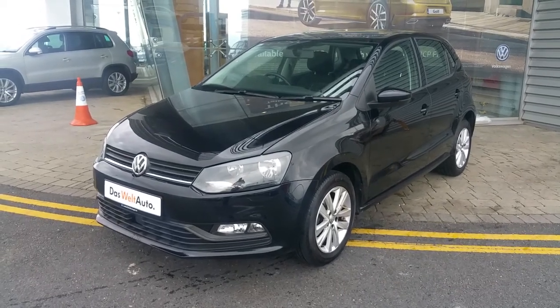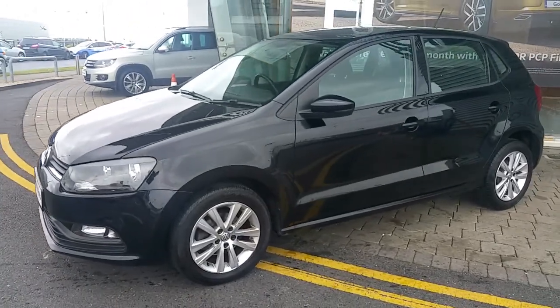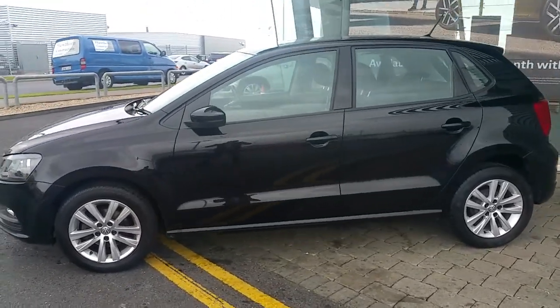Welcome to Joe Duffy Volkswagen at Airside Swords. Today I'm going to be giving you a quick look around this 2015 1L Volkswagen Polo with a manual 5-speed gearbox.